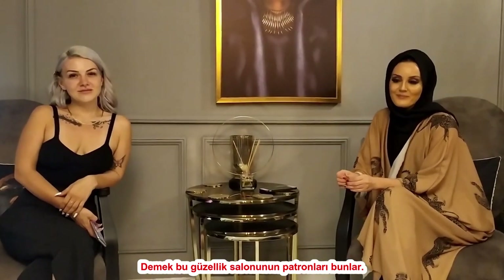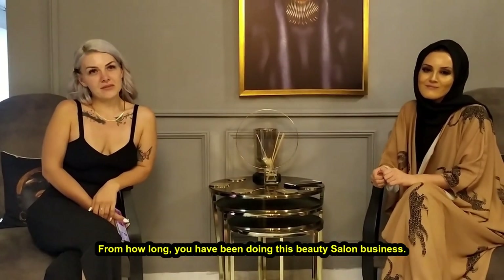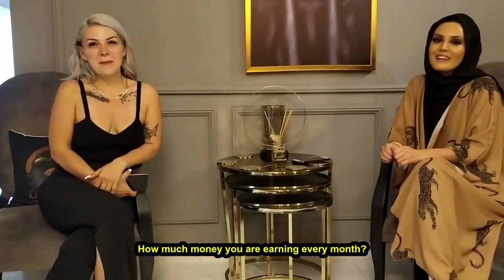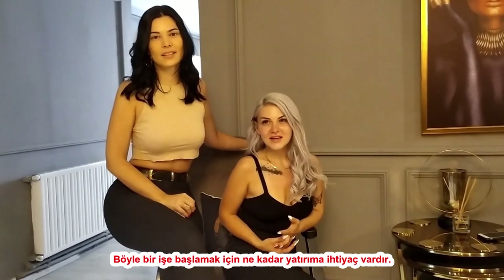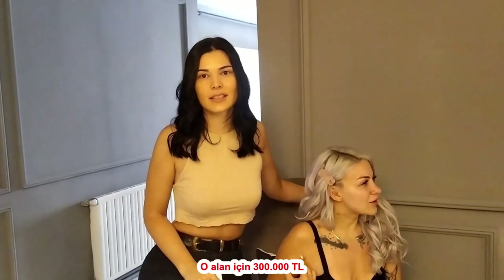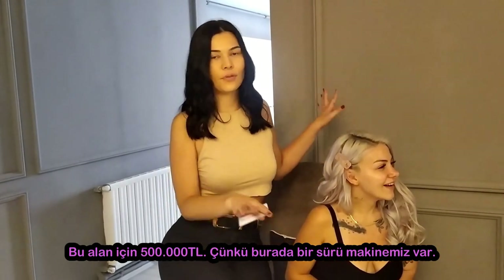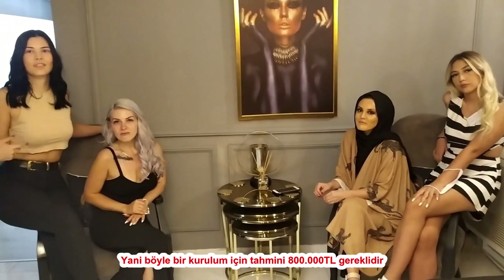So guys, these are the bosses of this beauty parlor. They have one more boss but she is eating right now. They have been doing this work for 11 years. How much investment do you need to start such a business? It's like 300,000 for the part where you do eye and facial things, and 500,000 for the laser and other equipment. For such a setup you need at least 800,000 Turkish Lira.